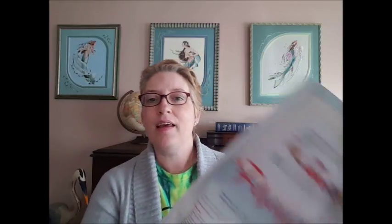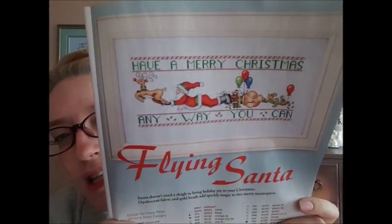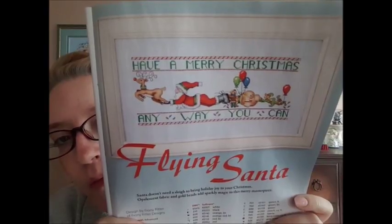The next one is really cute. It is called Flying Santa of Fronny — F-R-O-N-Y — Fronny Ritter Designs. Now this says the skill level is advanced. How do they determine that? Here's the design — isn't that so cute? I really like that. Look at them flying. So why would it be advanced? First of all it uses Picture This Plus Crystal Ariel, it uses Rainbow Gallery Whisper probably for the Santa hat and around his suit, it uses Krynyx seed beads — maybe that's why. I like that, that was a cute little design.